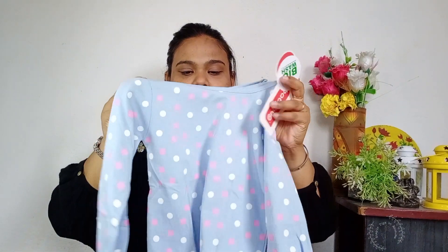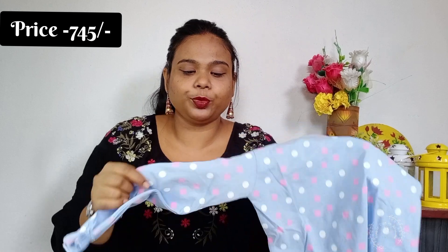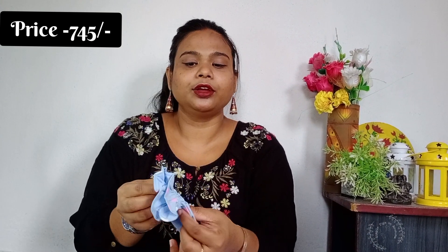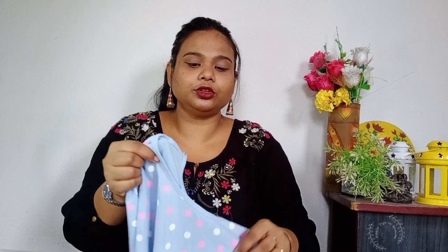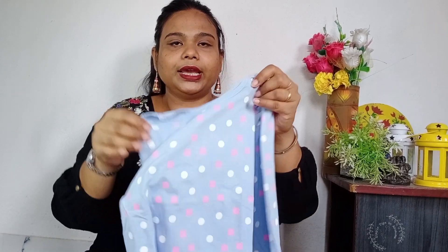This is the first t-shirt. This is sky blue and this is polka dot. This is pink and this is white. This is full slips and this is elastic and this is very beautiful. This is the back.